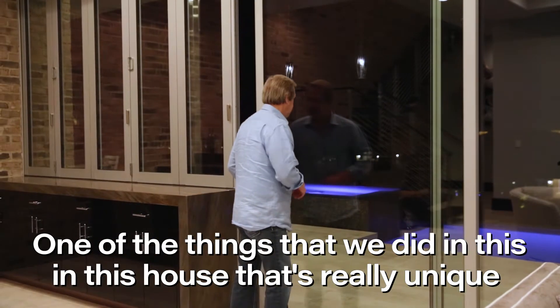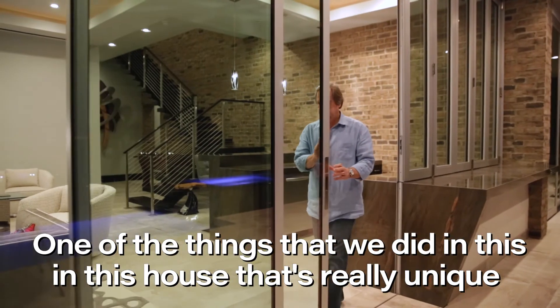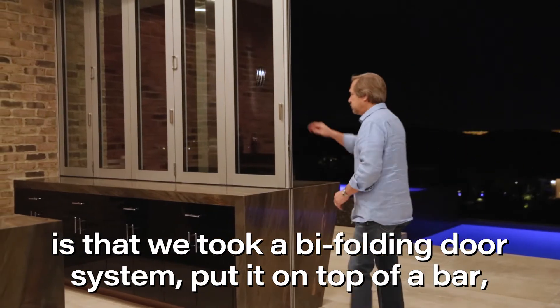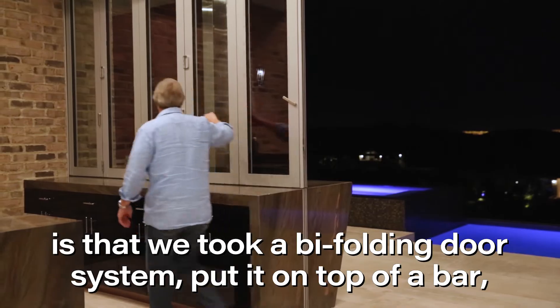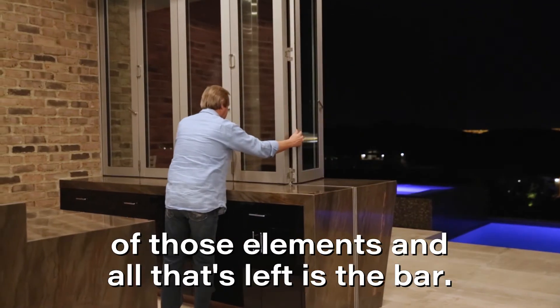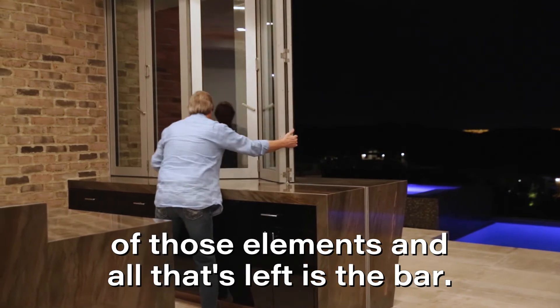One of the things that we did in this house that's really unique is that we took a bi-folding door system, put it on top of a bar, brought a sliding door into it, and created the ability to be able to open both of those elements — and all that's left is the bar.